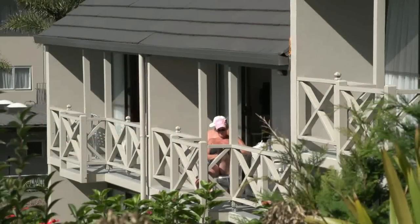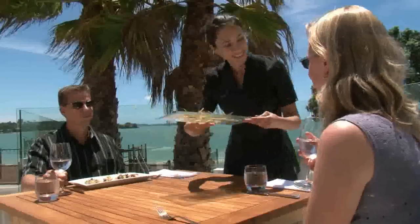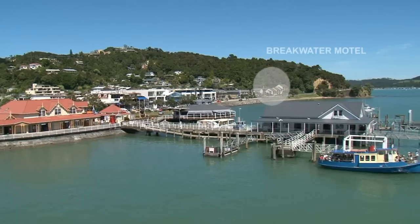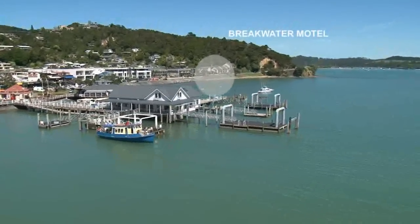Relax in this stunning location by the sea, and stroll to the nearby restaurants, cafes, shops, information centre, and the Paihea Wharf — the departure point for many of the Bay of Islands attractions.